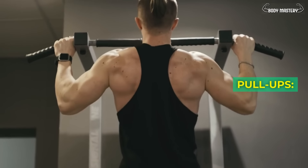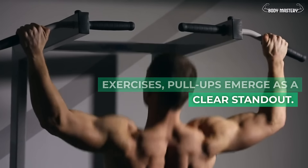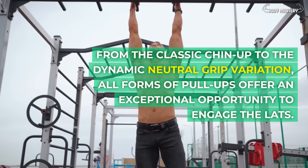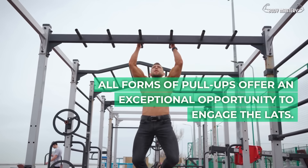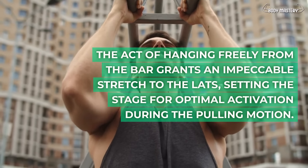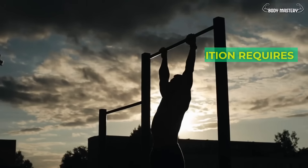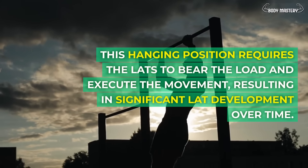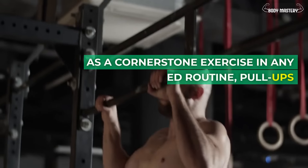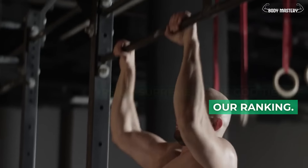Pull-ups. In the realm of lat targeting exercises, pull-ups emerge as a clear standout. From the classic chin-up to the dynamic neutral grip variation, all forms of pull-ups offer an exceptional opportunity to engage the lats. The act of hanging freely from the bar grants an impeccable stretch to the lats, setting the stage for optimal activation during the pulling motion. This hanging position requires the lats to bear the load, resulting in significant lat development over time. Pull-ups reign supreme in the god tier.